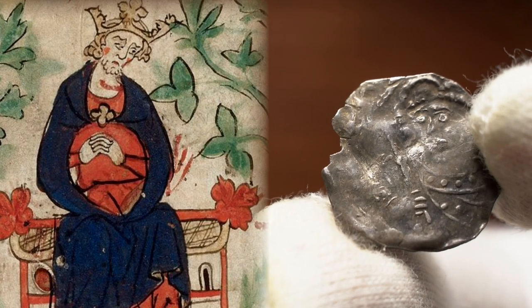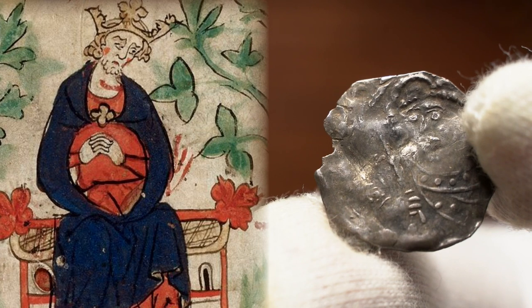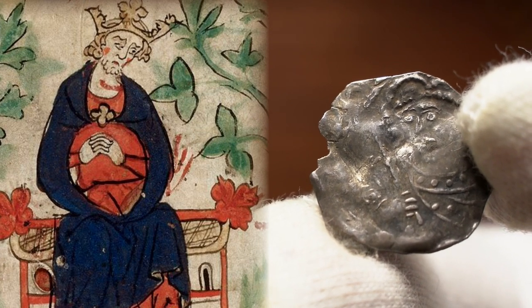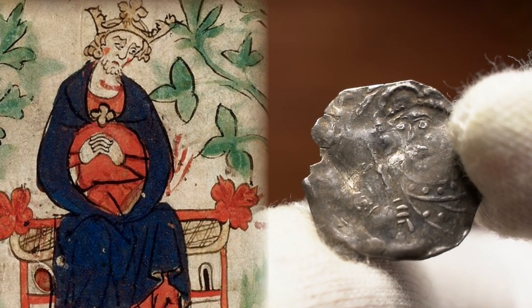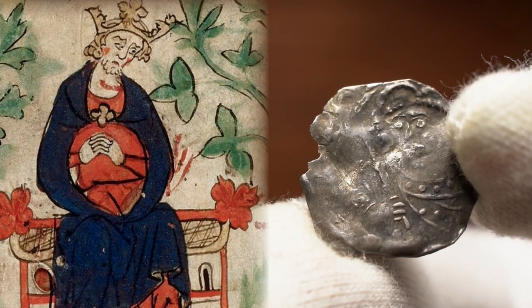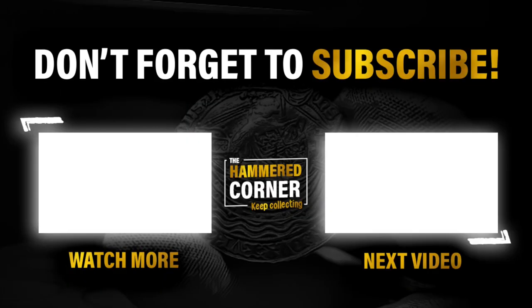Regardless of grade, this is the first Norman penny that will sit proudly in my collection, and I couldn't thank Fortuna Numismatics enough for its help in sourcing it for me. If you're wanting to buy any coins at competitive rates, be sure to check out their eBay store linked in the video description. Thank you everyone who continues to support the channel, and I am working on something big that I will announce in the future. Next video will be on the Tealby coinage of Henry II, with some very handsome examples gracing the channel. Thank you all so much for watching, and as always, keep collecting!